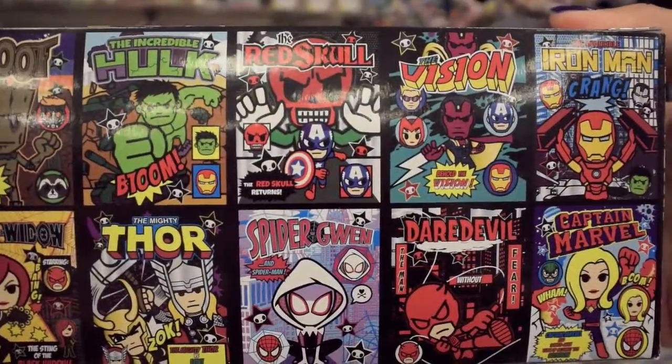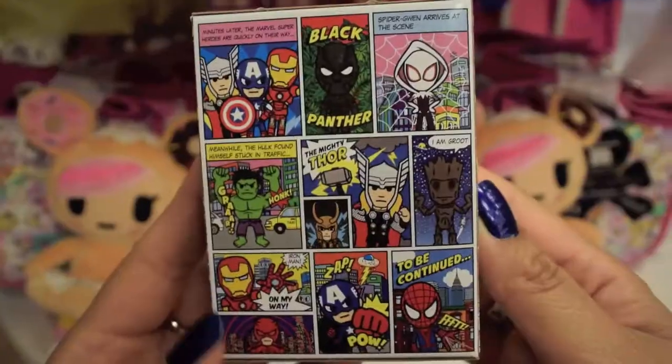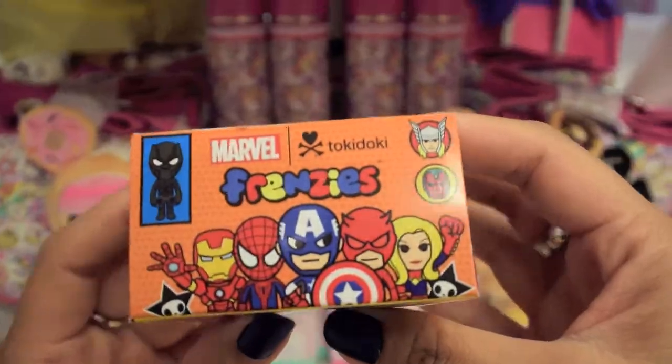There's 14 different characters and a total of 24 blind boxes in a case. And Groot is the chase. And as always, the packaging is always amazing to look at. So let's unbox these blind boxes with me.